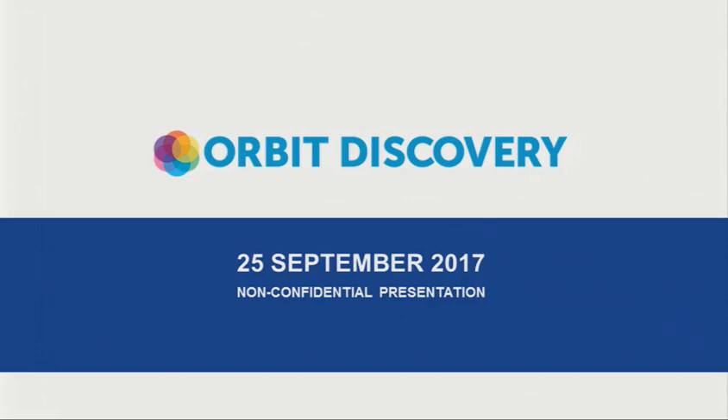Alex Batchelor from Orbit Discovery. Thank you, and thank you for having me. I'm not sure how many of us have traveled over from Europe, but I'm one of them. I am CEO of Orbit Discovery, and I'll spend the next 15 minutes telling you a little bit about what we do.